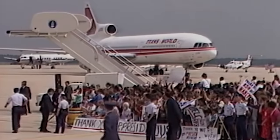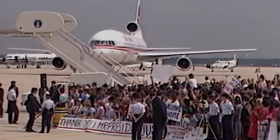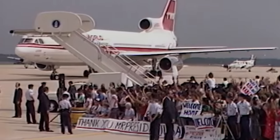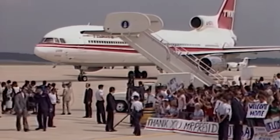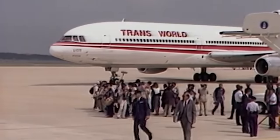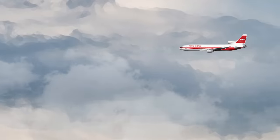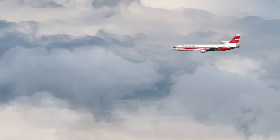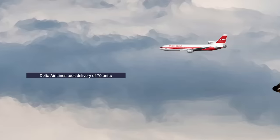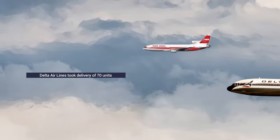Thanks to its impressive autopilot feature, the TriStar was given special clearance by the FAA to land during severe weather conditions. Whereas other wide-body jets had to be diverted to alternate airports, L-1011 passengers could rest assured that they would touch down precisely where they were scheduled to land. TWA was a huge fan of the jet, praising it as one of the safest planes in the world. Meanwhile, Delta Airlines became the L-1011 TriStar's biggest customer, taking 70 units.